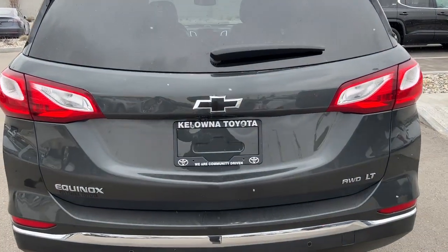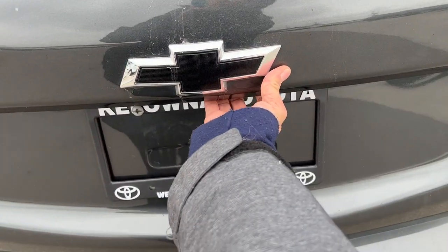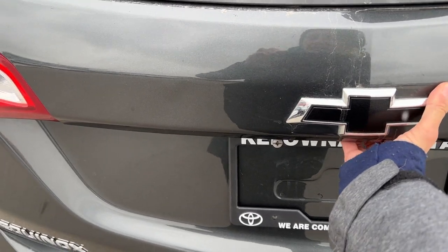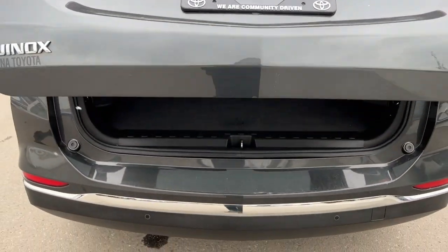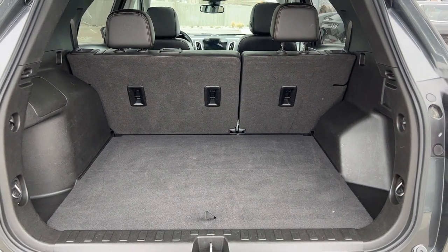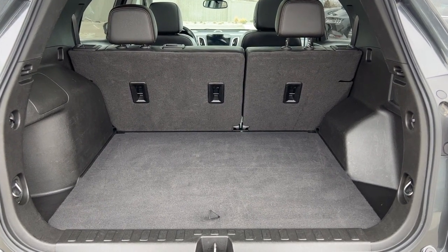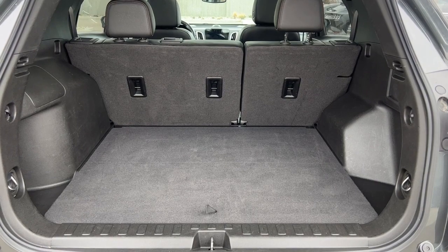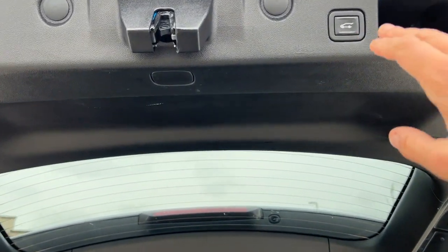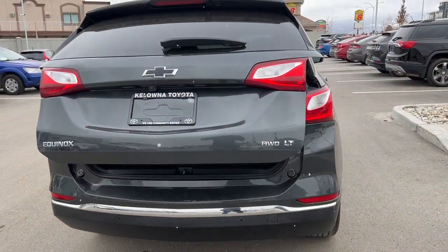We do have the height adjustable power liftgate, so you can open it with your key fob, the button inside, or just hit the button right under the Chevy logo to the right of your backup camera and it'll open up for you. We've got a great amount of cargo space in here, and with those 60/40 fold-down seats you can also expand that while still having options for carrying passengers. We're also going to find some little storage areas and cargo tie downs. To close up your liftgate just press that button and you can turn around and walk away knowing everything is closed up tight.